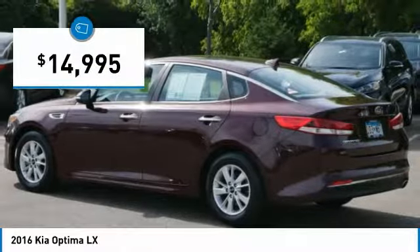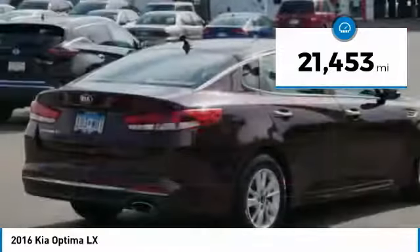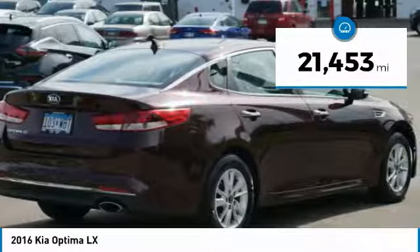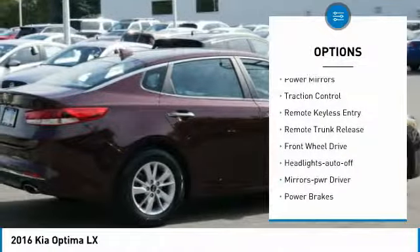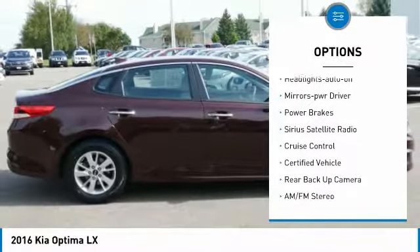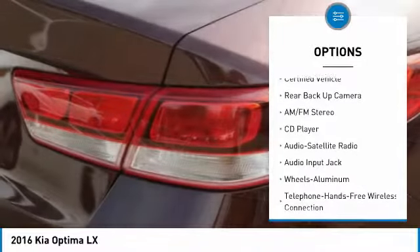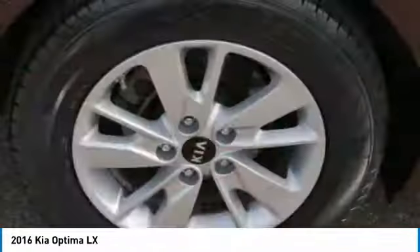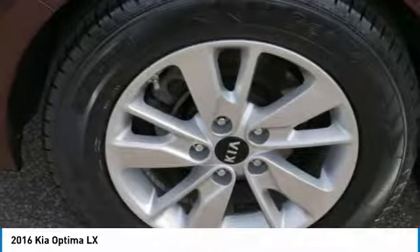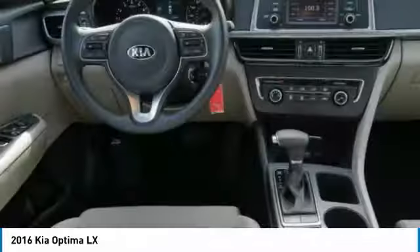And it is priced below fifteen thousand dollars. This vehicle has less than twenty-five thousand miles. Here are some of this vehicle's great options: power mirrors, traction control, remote keyless entry, remote trunk release, FWD headlights, auto-off mirror memory, power brakes, Sirius satellite radio, and cruise control. Drive away with a great deal on this vehicle — call or stop in today.